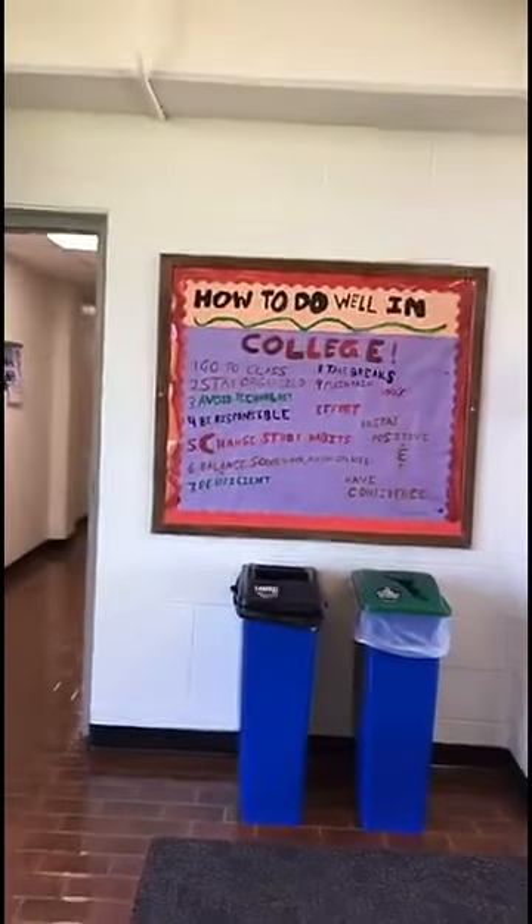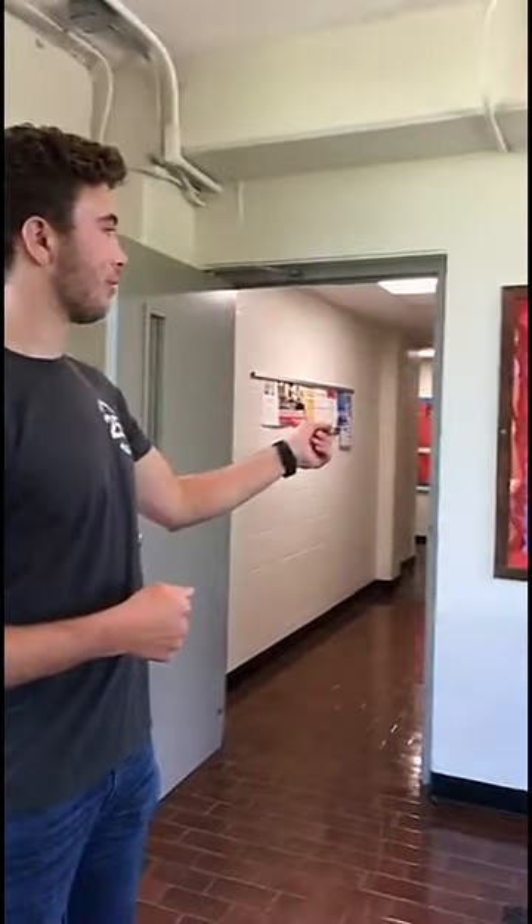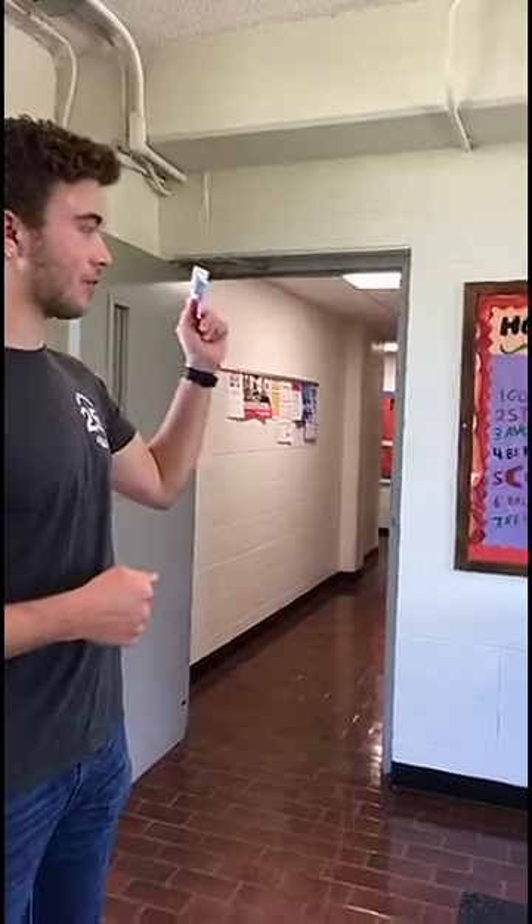Every floor in O-House has one of these court boards outside, and the RA is in charge of decorating it every year. Our floor has a list of things that you can do to do well in college.